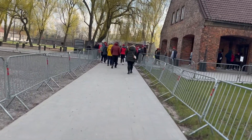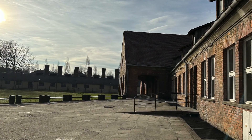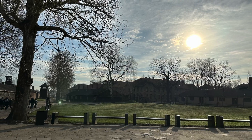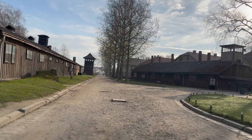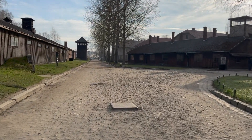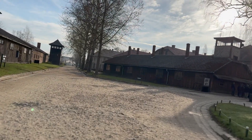Auschwitz was the largest camp founded by the Germans. It was a complex consisting of a concentration camp, an extermination camp, and a forced labor camp. The Auschwitz camp complex consisted of three large camps: Auschwitz 1, Auschwitz 2 Birkenau, and Auschwitz 3 Monowitz.